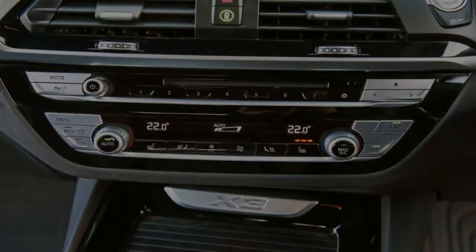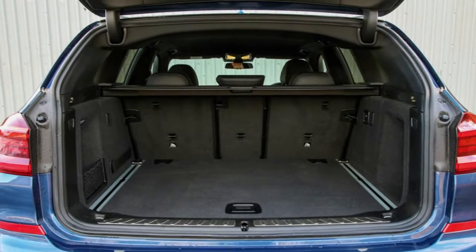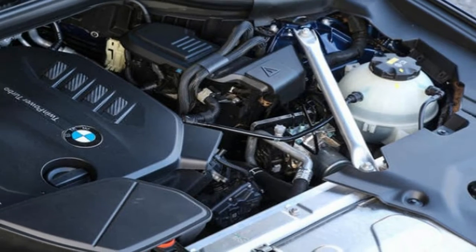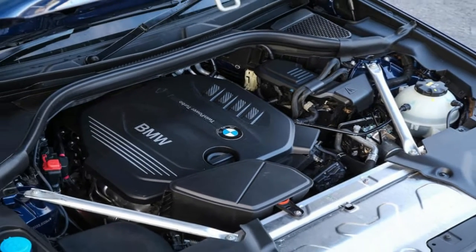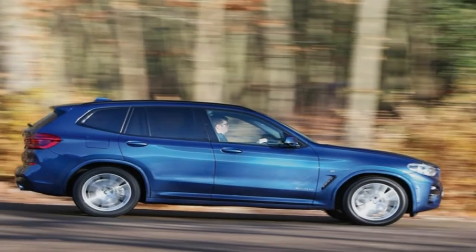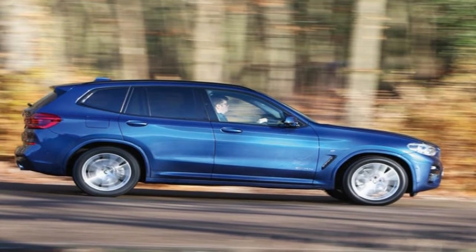The X3's price position within BMW's SUV range is as you'd expect, starting at £37,980. It's more than £10,000 less expensive than the fully-loaded version of the X5, and just over £11,000 more costly than the school-run favourite X1, despite the fact that the car is now a significantly closer match in size to the X5 than the X1.